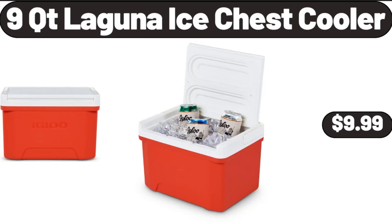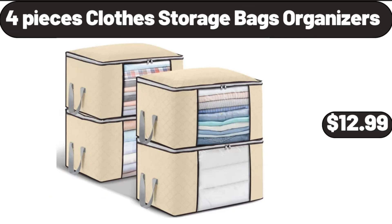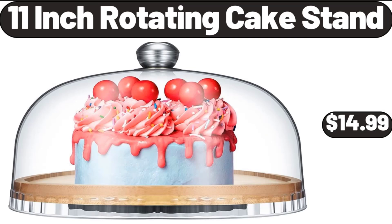9-QT Laguna Ice Chest Cooler, $9.99. Laundry Baskets with Handles, $19.99. Four-Piece Clothes Storage Bag Organizers, $12.99. 11-Inch Rotating Cake Stand, $14.99.